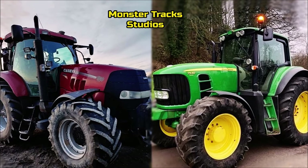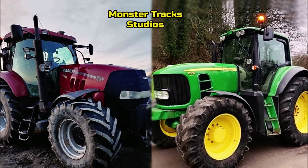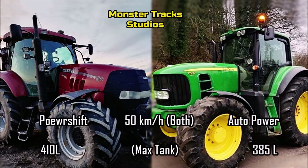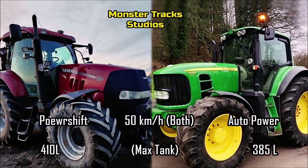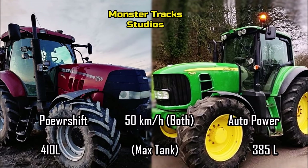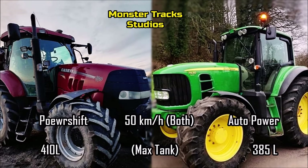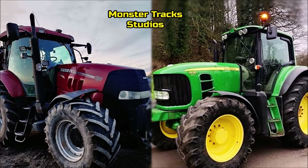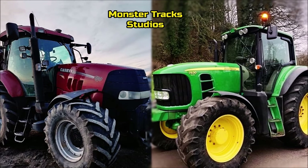Case has higher torque, but the Deere can reach its peak at much lower RPM. The max driving speed of the Deere comes at 50 kilometers per hour with auto power, and a max tank capacity of 385 liters. The Puma from the other side also touches 50 kilometers per hour with full power shift, and 410 liters max tank capacity. So both have the same road speed, but the Deere has a more economical tank.